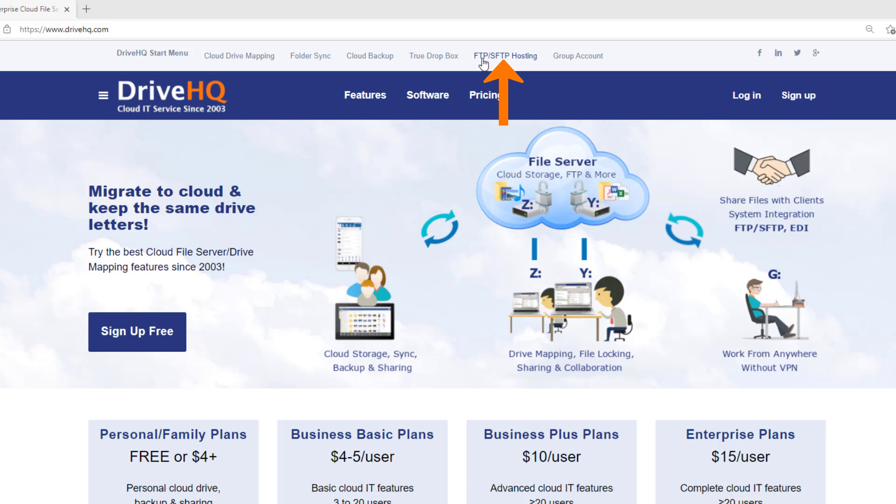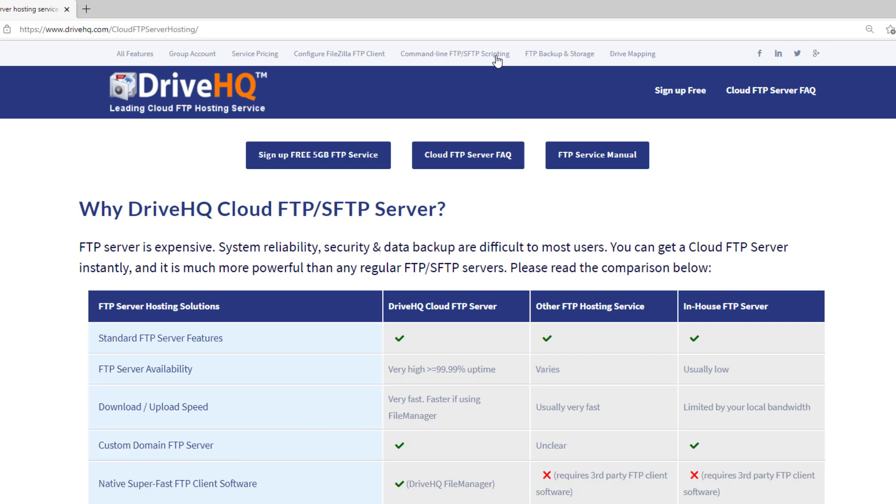For more information, please visit drivehq.com and click FTP SFTP Hosting.